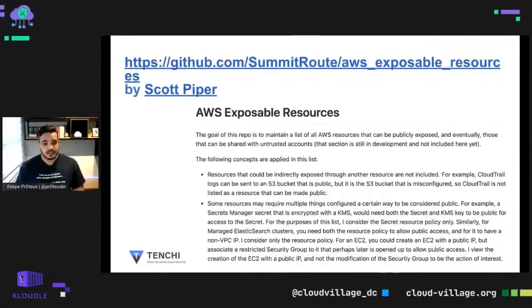In 2020, Scott Piper published a list of AWS exposable resources on GitHub. This list has 20 or more exposable resources that can be exposed to the public or to another AWS account. The list is on GitHub, pretty easy to find, and easy for anyone to understand which AWS API to call to expose that resource. Based on that list, we chose some services to understand better and try to hunt them on the internet.